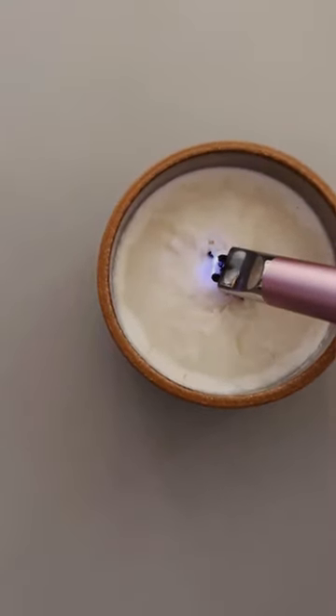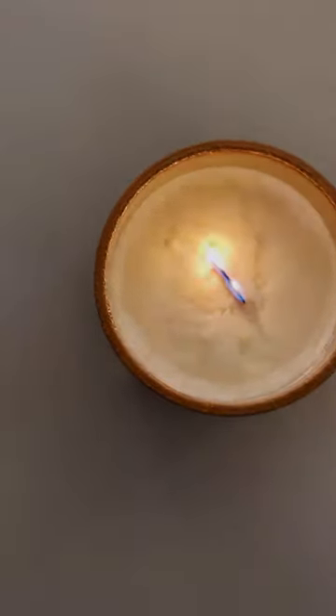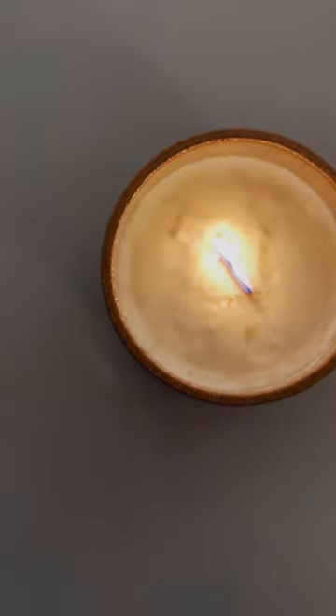The answer is just that we do test burns. Once a product is finished, a new product, we burn it with all of the rules that you're supposed to follow when you're burning a candle — like burning it for no more than four hours at a time, making sure you get to a full melt pool every time you burn, especially the first time, and trimming the wick in between each burn.